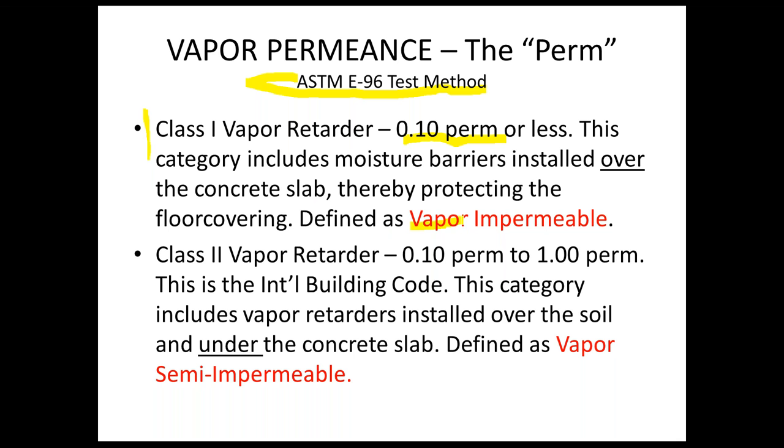Class 2 vapor retarders have perms of 0.10 to 1.0. These are the international building code category that includes vapor retarders installed over the soil and under the concrete slab — essentially the 15-mil polyethylene. These are defined as vapor semi-impermeable, meaning vapor does pass through at a much greater rate. So when selecting a moisture barrier to protect your floor covering, you must be sure it is advertised as 0.10 perms or less.